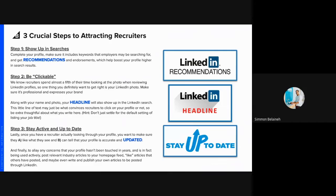Three crucial steps to attracting recruiters: first, a good rule of thumb is to get two to three recommendations from each job you've had. It's good to get a variety — whether a colleague, manager, or direct report — so you have a variety of resource types represented.